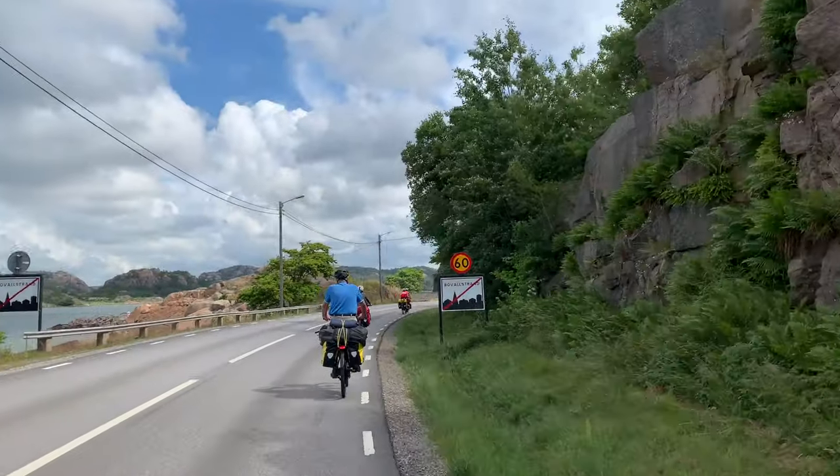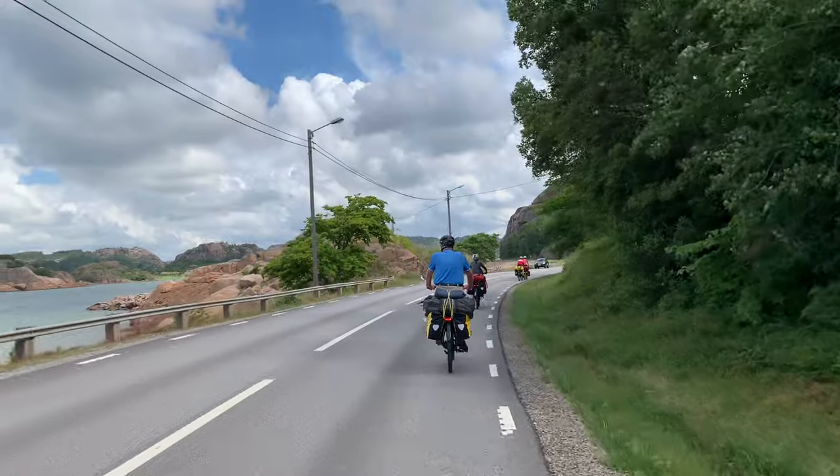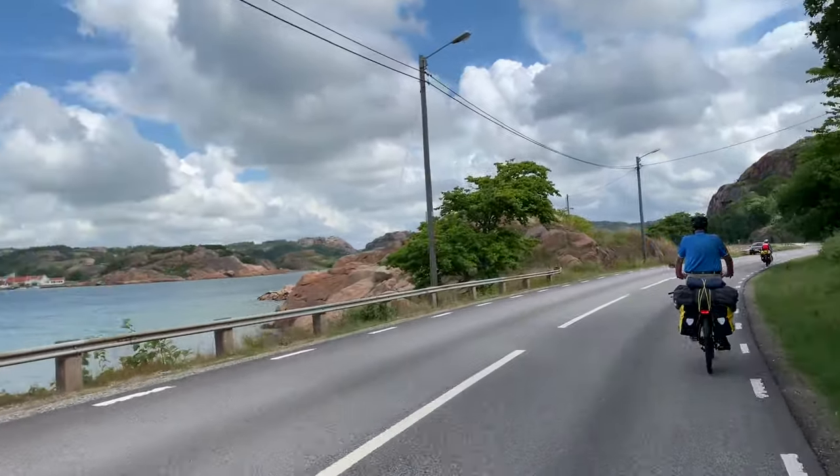Leaving Böbelstrand, and then next up will be Hamburgsund. We've got the sun — what's happening here?